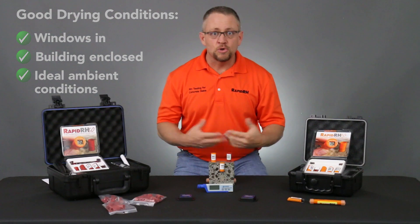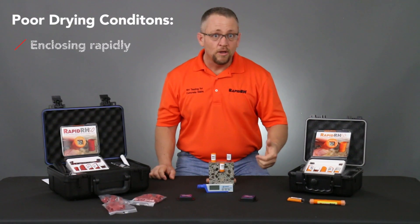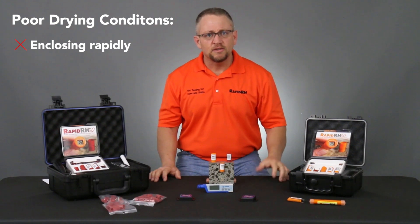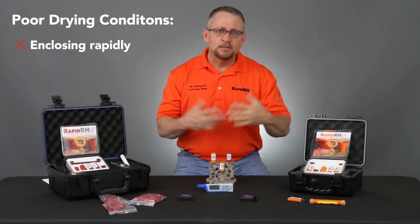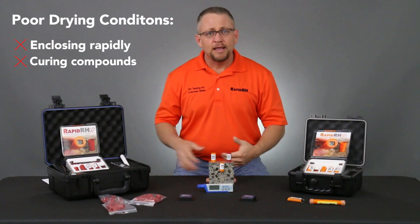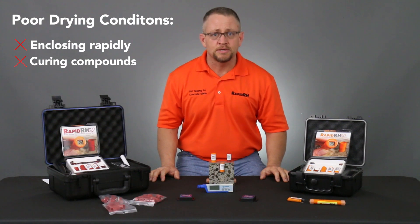Some of the things that we do during the construction process really do shoot us in the foot. One is not getting things enclosed rapidly — that's a key one. The other is that we often use what we call UV-dissipative types of curing compounds that we think are actually breaking down, but unfortunately a lot of those curing compounds are impeding the drying process.